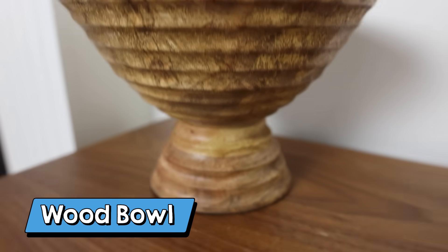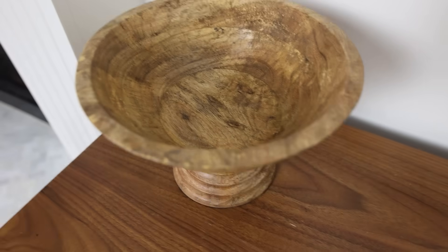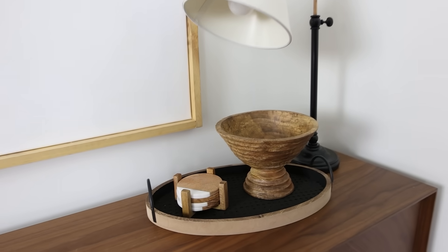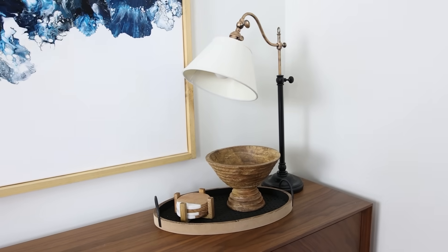I found this great bowl off of Amazon, and there are so many uses for it. You could put it in your kitchen and put fruit or any other vegetables in it that you want to sit out in a pretty bowl. It's also great for an entry table to put your keys or mail in when you walk in the house.